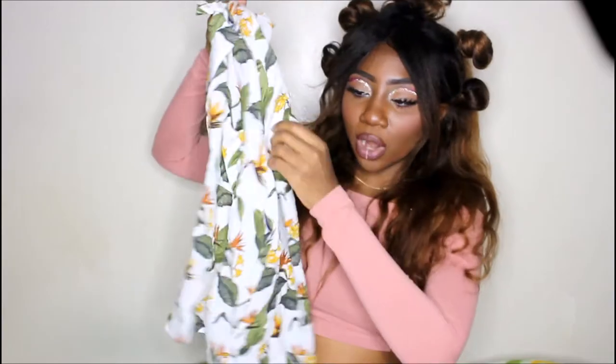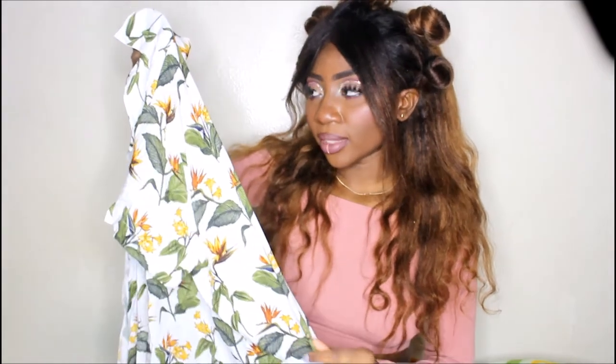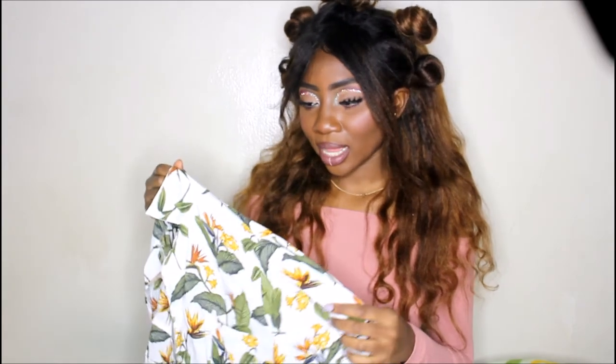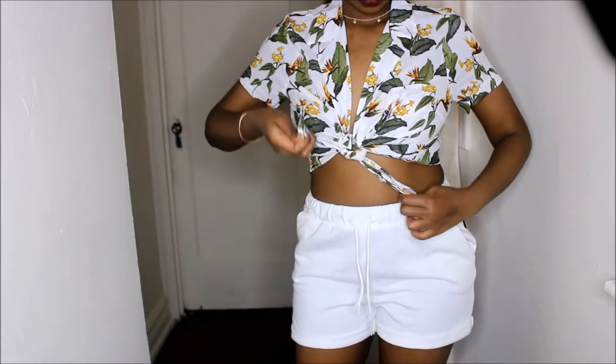Another white top I got is this tropical button-down. I actually had a similar one in black that I bought at a thrift store a couple years ago for four dollars — I was originally going to sell it but kept it and wore it last summer and it was a total vibe. So when I saw this white version I went for it, especially because of the white theme. I feel like this would be very 60s if I tied it in a knot in front, wearing it as a crop top.